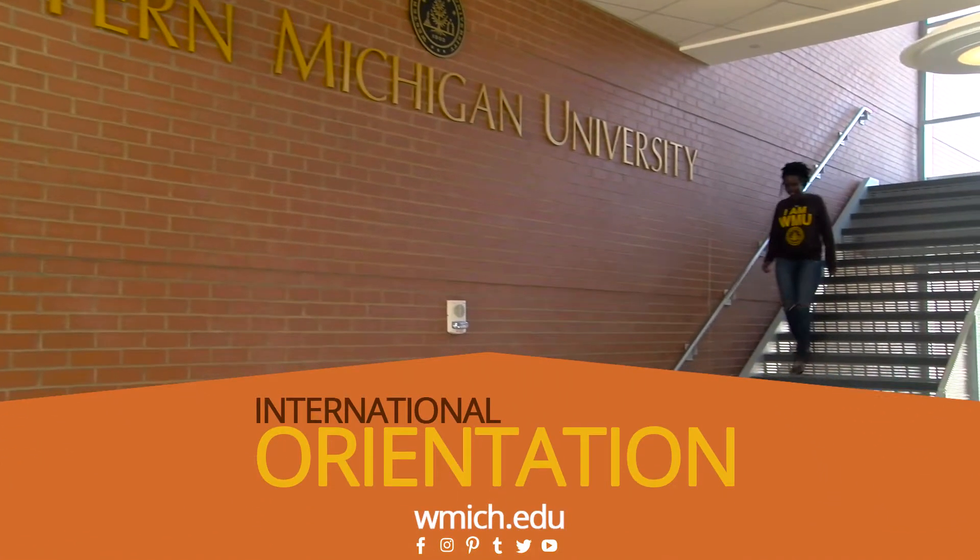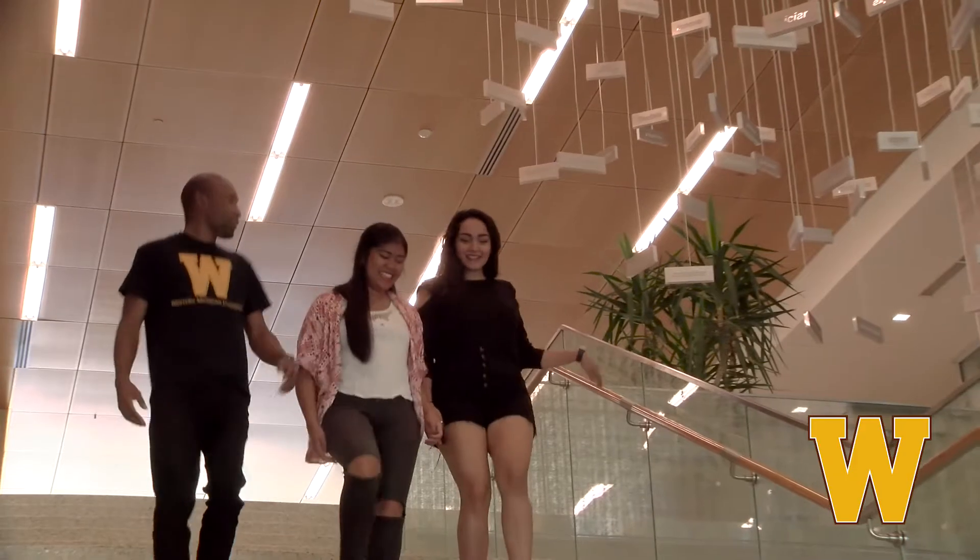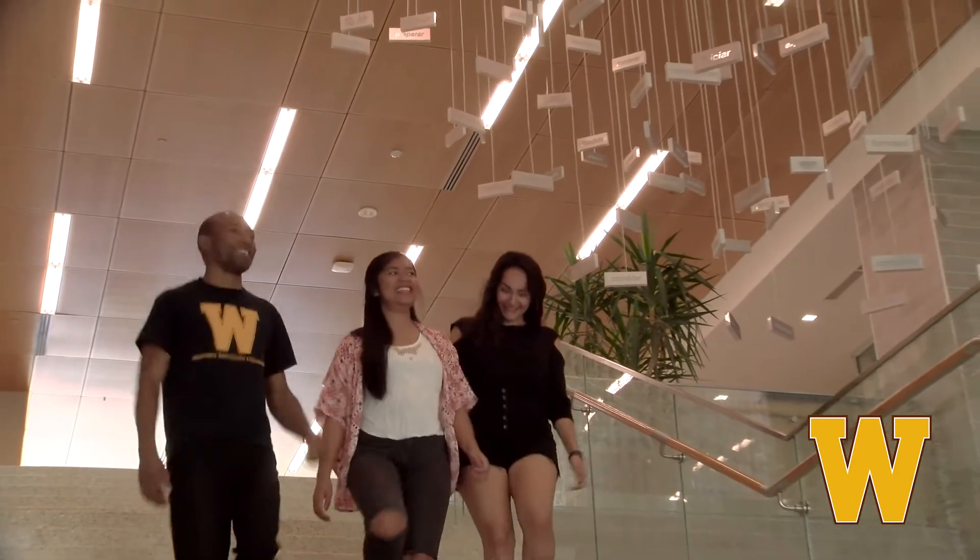International orientation is sort of like a really mini class on how to get prepared for what's to come in the semester. It gives you the information regarding immigration regulation, university policy, but it also gives you information and access for the amazing diverse resources that you have here at Western.